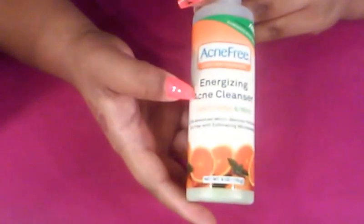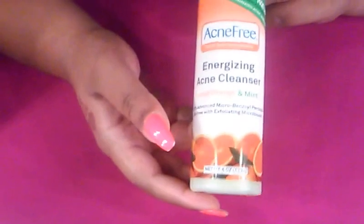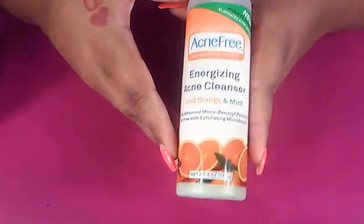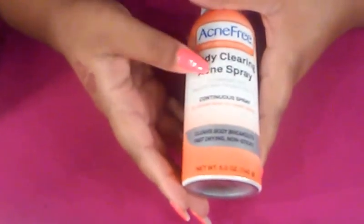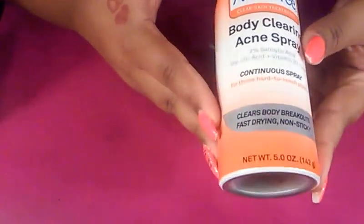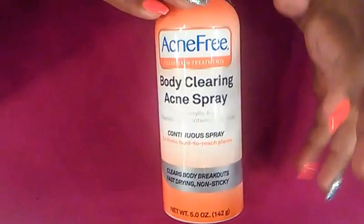I got this Energizing Acne Cleanser — the Exfoliating Iced Orange Mint. I've tried the other ones and really enjoy them, so I decided to pick this up. It does smell really refreshing and really good. I'm excited to use it, and I'm almost out of my current face wash by the same brand so the timing is perfect. By that same brand I also picked up this Body Clearing Acne Spray for hard to reach places — clears body breakouts, fast drying, non-sticky. I got it for my back because my hair rubbing on it tends to cause breakouts. I love this brand so I thought it was a really good deal.